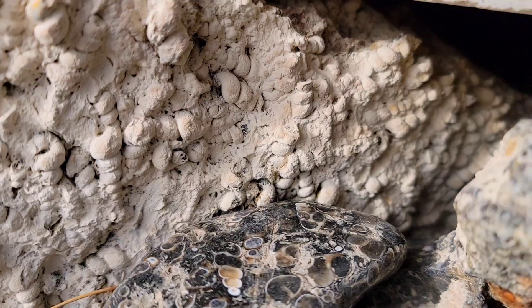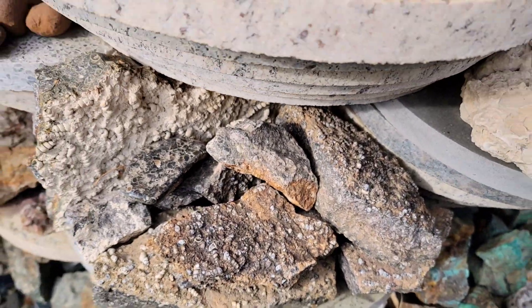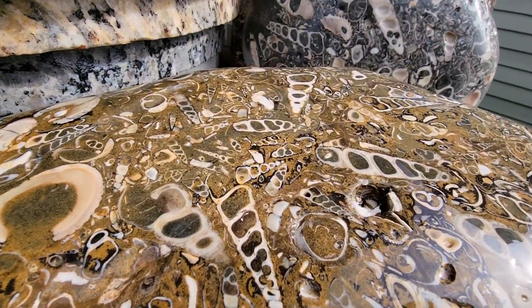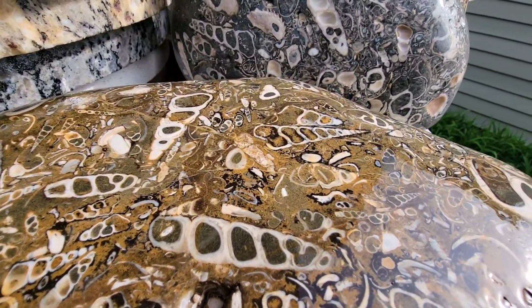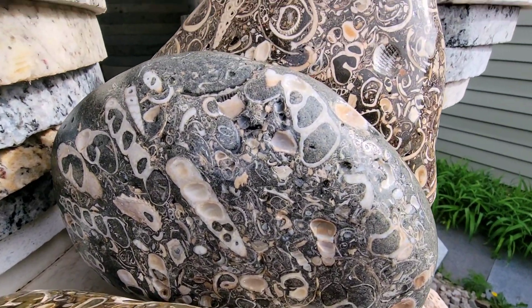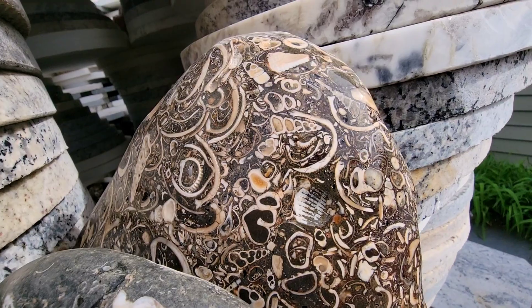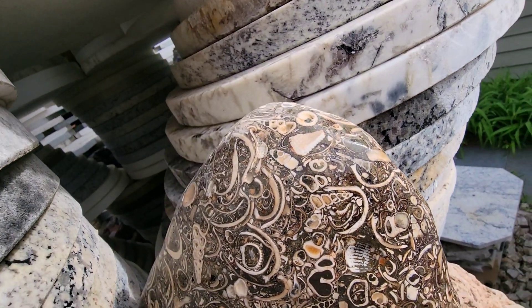It makes sense that the general occurrence of fossil soup would be so abundant, since it forms in beach environments, and three-quarters of the world is covered in oceans currently. Over geologic time and the movement of these oceans, that has left a lot of beach deposits around for us to find.